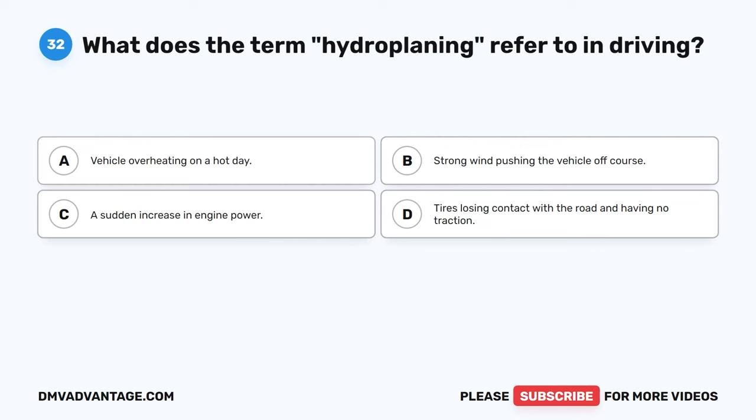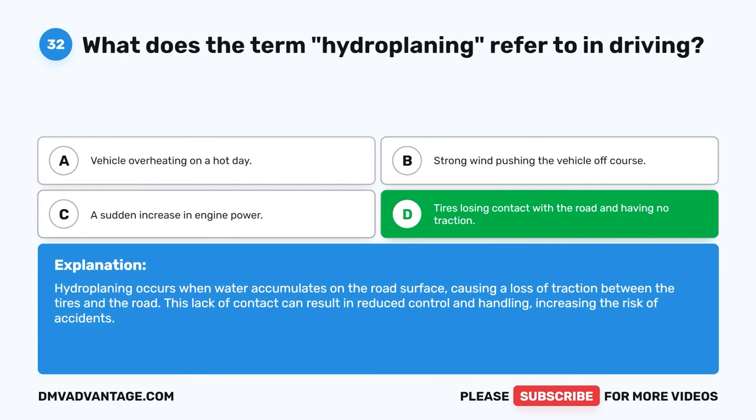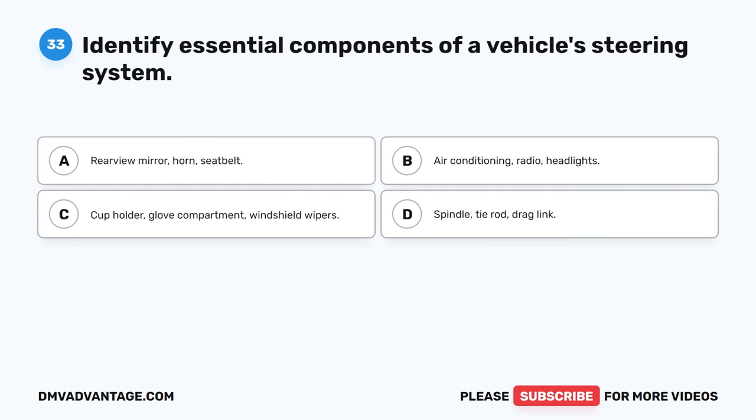Question 32. What does the term hydroplaning refer to in driving? A. Vehicle overheating on a hot day. B. Strong wind pushing the vehicle off course. C. A sudden increase in engine power. D. Tires losing contact with the road and having no traction. The correct answer is D. Hydroplaning occurs when water accumulates on the road surface, causing a loss of traction between the tires and the road. This lack of contact can result in reduced control and handling, increasing the risk of accidents.